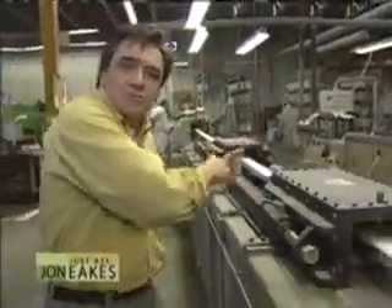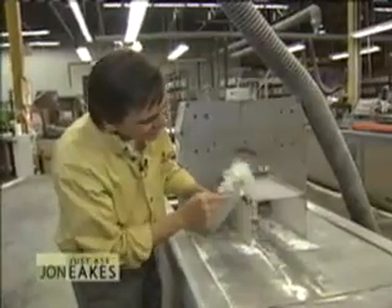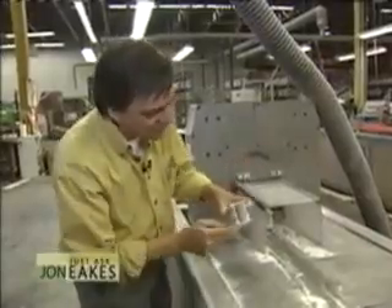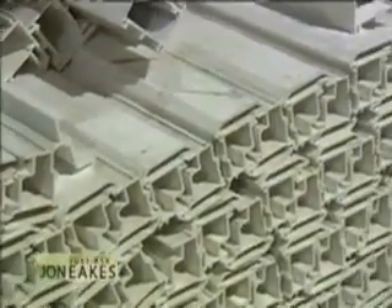They're pulling all those fibers through all that resin, letting the reaction take place, and when the material comes out the other end they cut off pieces as they emerge. You can see the extrusion working its way out — it started as fuzzy strands, and imagine all of that being compacted into a neat, clean profile. That's where you get the strength of fiberglass.